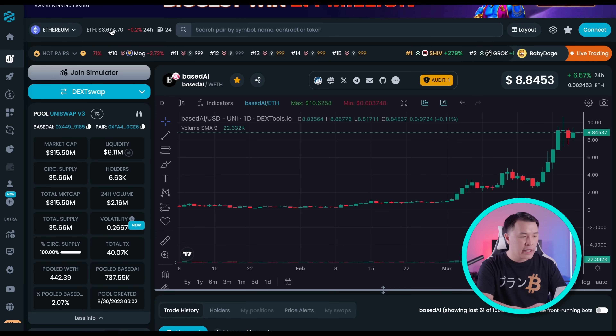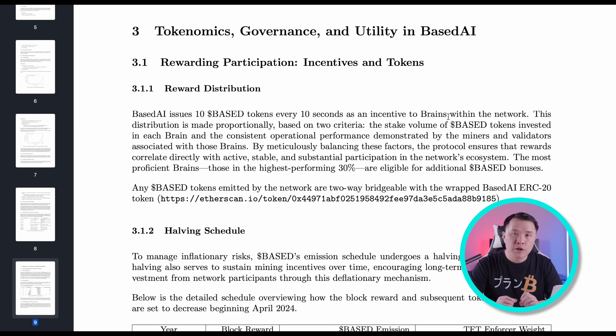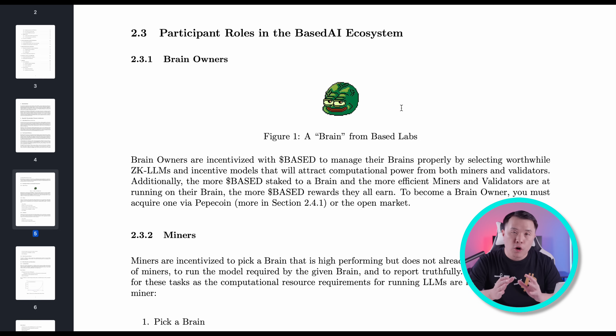Let's talk tokenomics so you know what you're getting into. It's 35 million circulating — you can check that against Etherscan, which shows about 35,669,000 Base AI tokens and roughly 6,641 holders. The first thing that may leap out at you is there's going to be an infinite supply of Base AI tokens. Before you get scared, let's look at the model carefully. Base AI issues 10 base tokens for every 10 seconds as an incentive to the brains within the network. The brains are like subnets or groups where miners and validators have to participate in order to generate base tokens. Brain owners are incentivized to manage their brains properly by selecting worthwhile ZK LLMs and incentive models that attract computational power from both miners and validators.